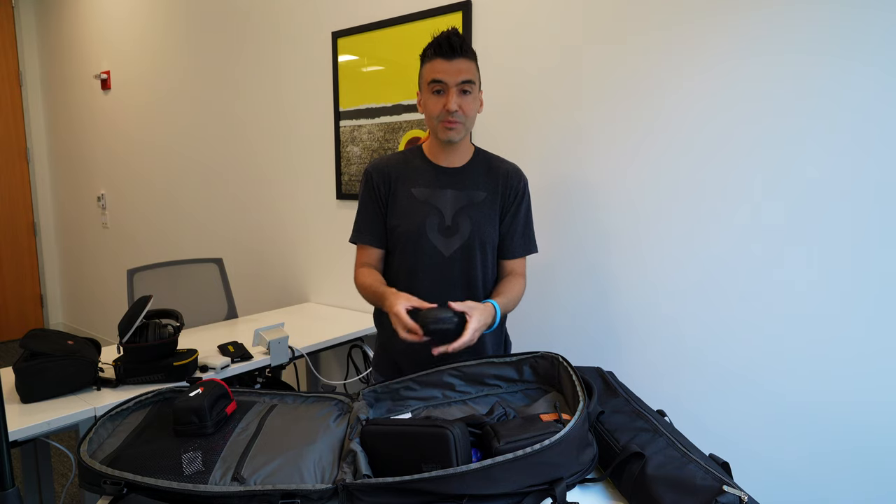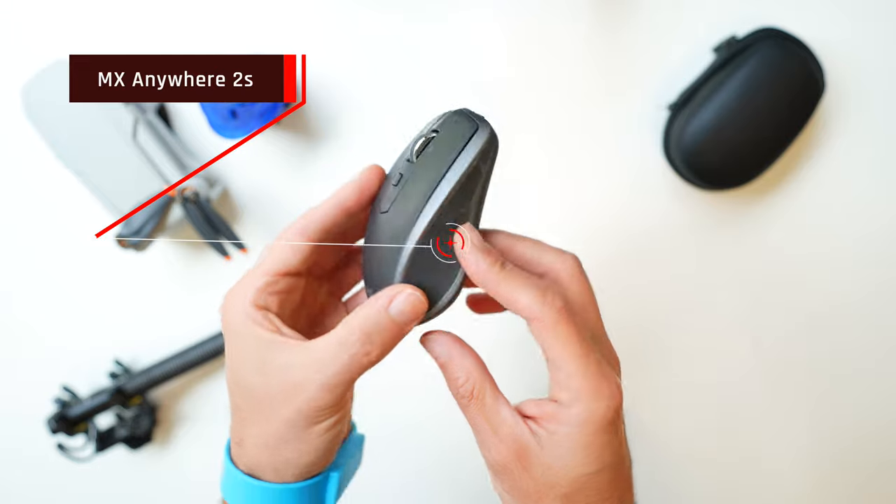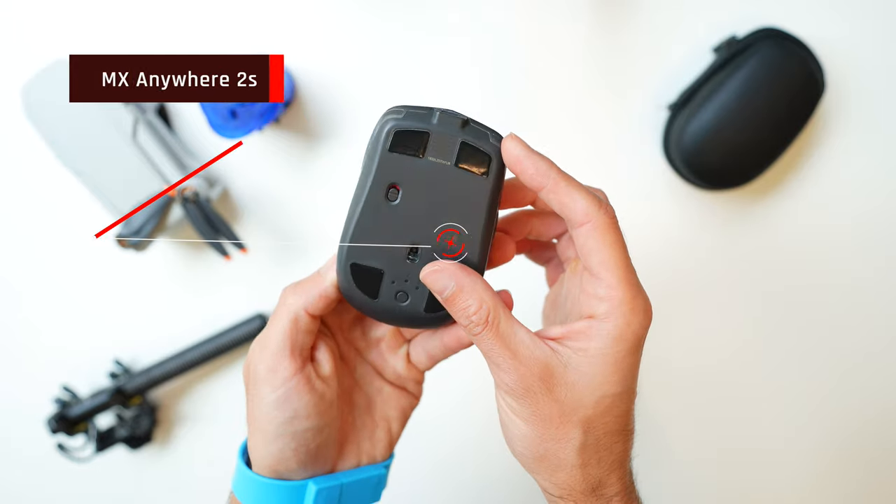Since I carry a mouse pad, it probably means I carry a mouse — and I do. I use the Logitech Anywhere 2S as my main mouse.